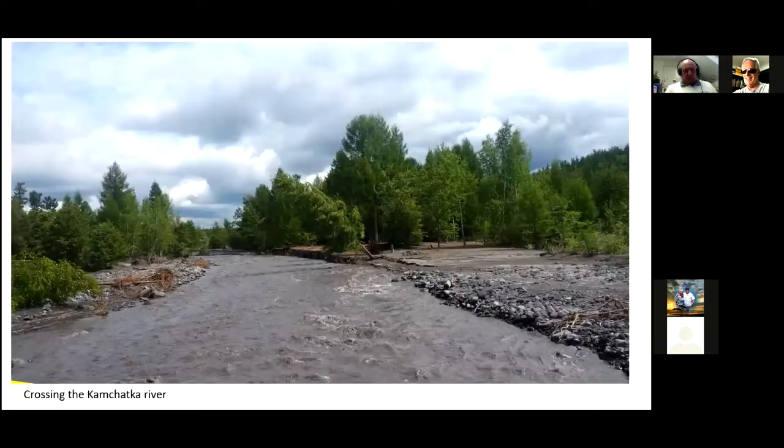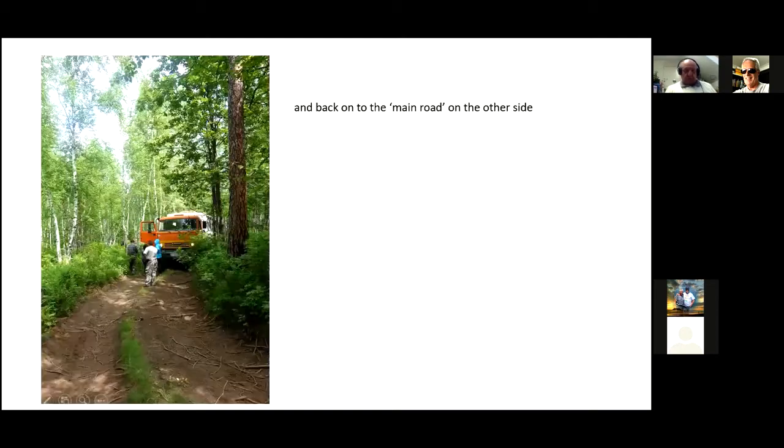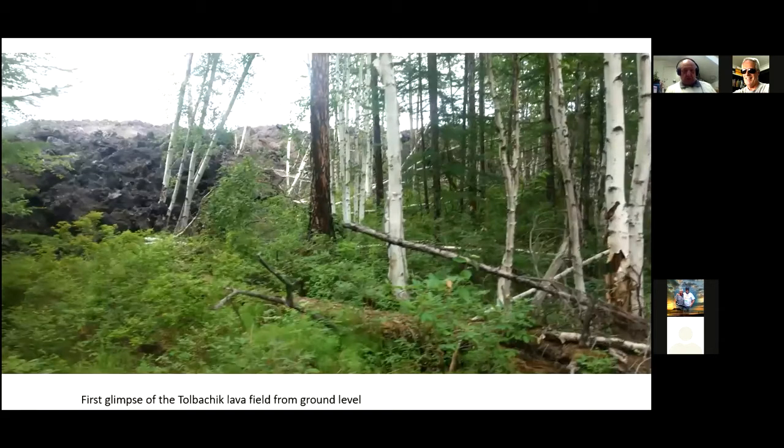We go north from Posirevsk up the tyre road, then turn off. You can see where the tyre tracks are. The main road goes across this little ford and up the other side on the way to Tolbachik. You can see what the vegetation is like — it's pretty indicative of the whole area. After a day and a bit, eventually you get your first view of the Tolbachik lava fields.